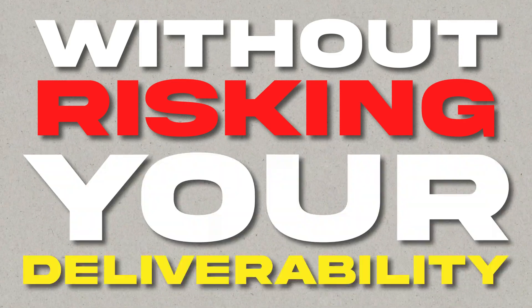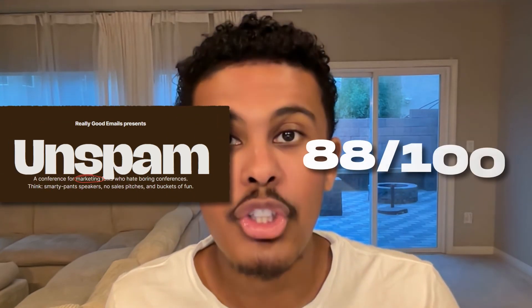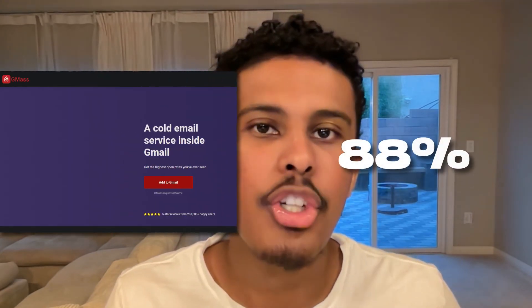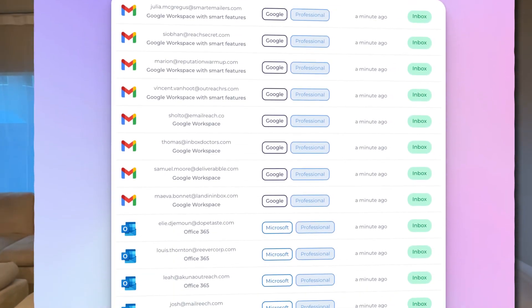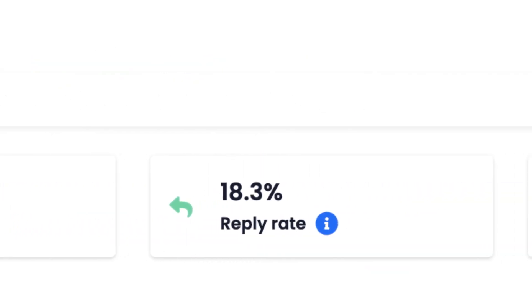InforMail solves both of these problems without risking your deliverability. InforMail's setup has tested 9.5 out of 10 on MailTester, 88 out of 100 on Unspam, and 88% on Gmask, so you don't have to worry about landing in the inbox with our setup. Check out our deliverability stats to professional Google and Outlook emails. My last campaign had a 16% reply rate and we've tested it.